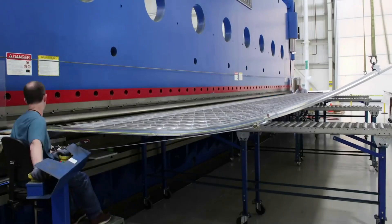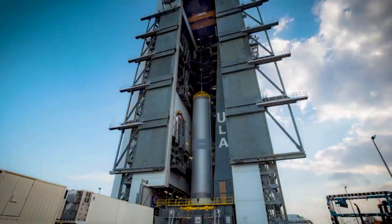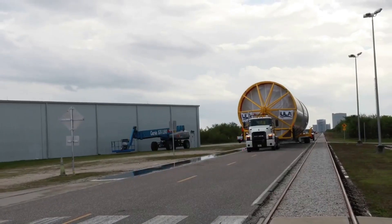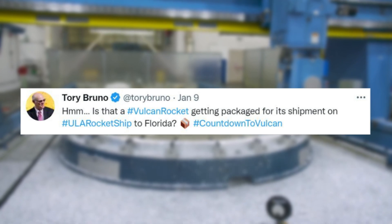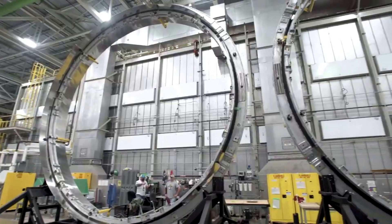Prior to yesterday, one of the last updates we got on Vulcan and its first launch was in early November. Between then and now, we were in the dark regarding Vulcan's expected shipment and pre-launch testing. Thankfully, yesterday Tory Bruno provided a host of updates on this process. Starting on January 9th, he tweeted with an image of teams preparing the first stage.